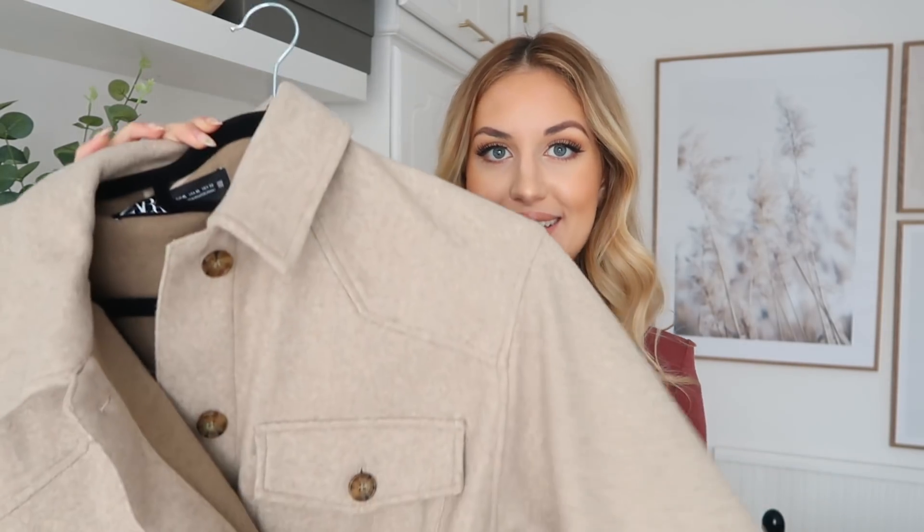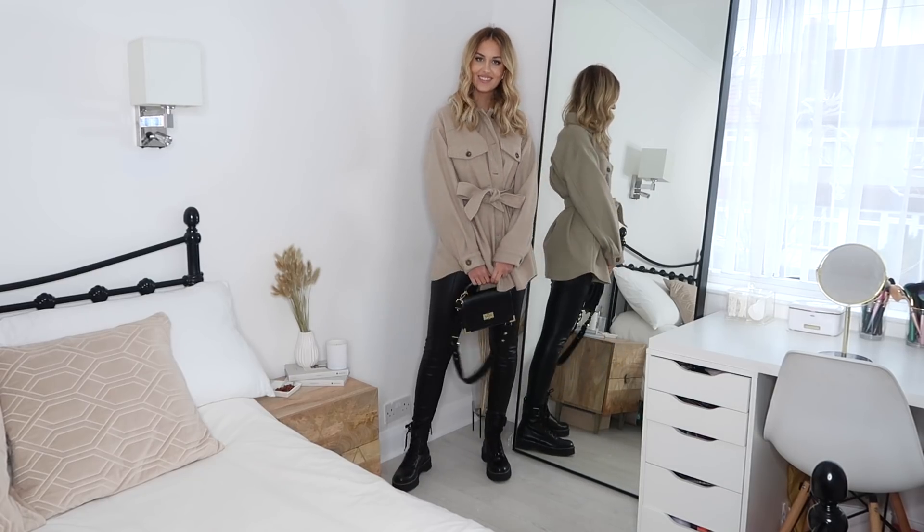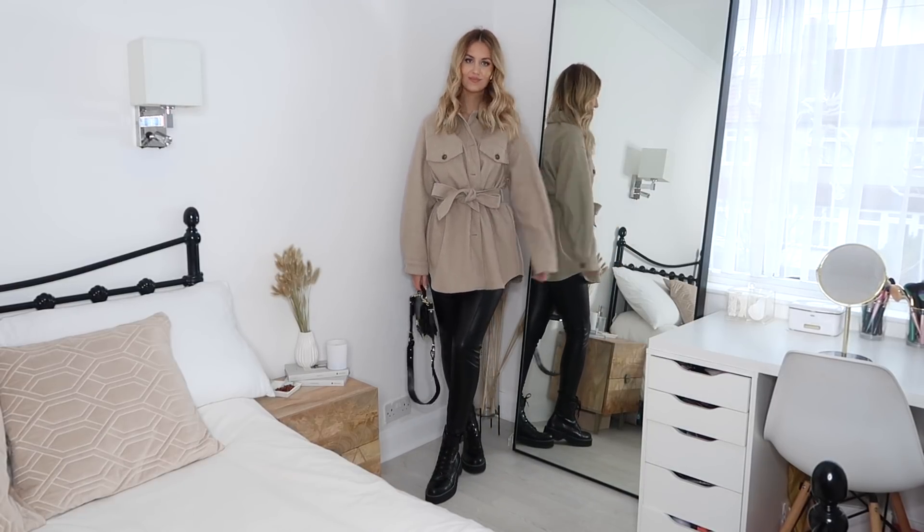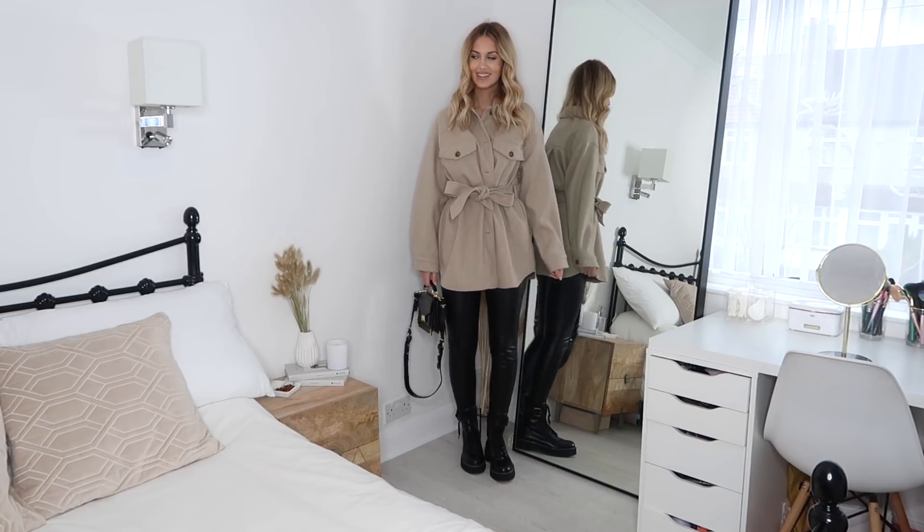Now for the bits from Zara. First item is this little shacket. I feel like it's been all over Instagram — every single person has it — but it is such a cute little jacket and super affordable, around £40. I got it in an extra large because that's all they had left in stock, but they do keep restocking smaller sizes. With Zara sizing there's not much difference between sizes anyway — I've tried on a small and an extra large and they look pretty much the same, so just get whatever size they have in stock.